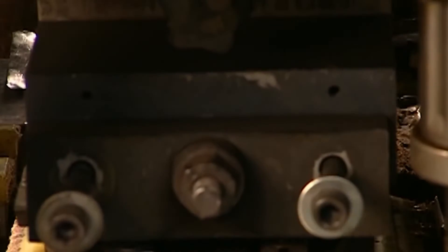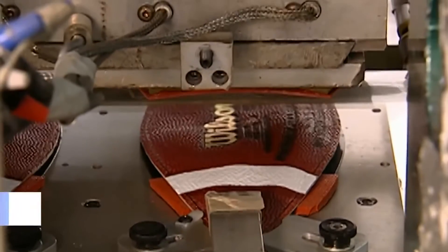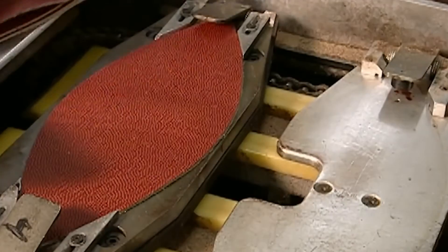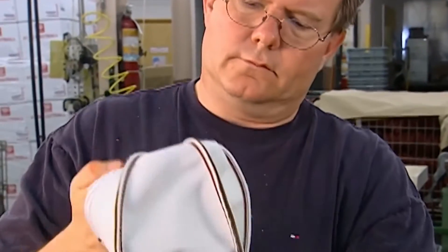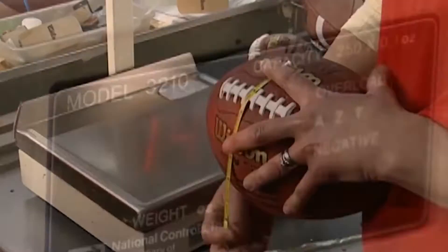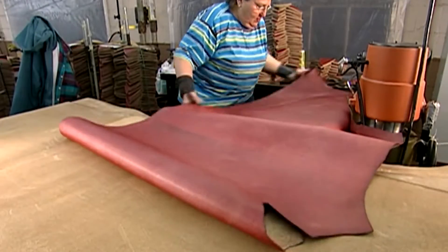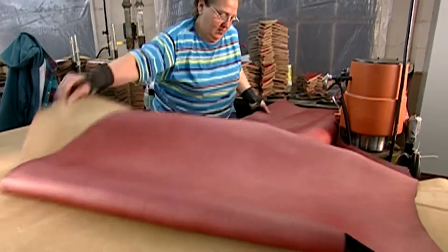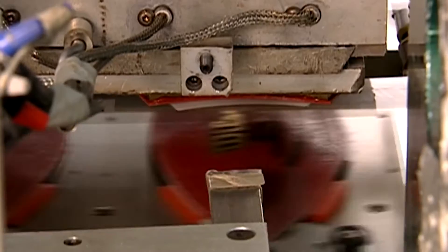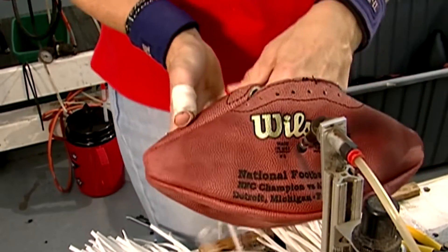Although bladders are now composed of polyurethane or rubber, a pig's bladder was inflated and used as the ball in the early stages of football. Today's football, in contrast, is an inflated rubber bladder encased in cowhide or pebble-grained leather cover. Because it's strong and simple to tan, this material is preferred. Cowhide from farms in Kansas, Nebraska, and Ohio are used to make Wilson's footballs, and Wilson's game ball leather has been supplied by Horween Leather Company for more than 40 years.